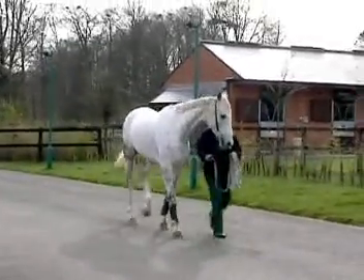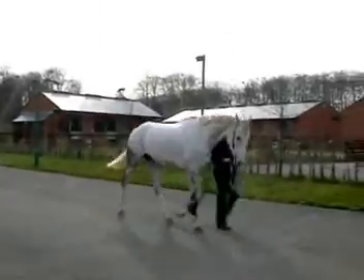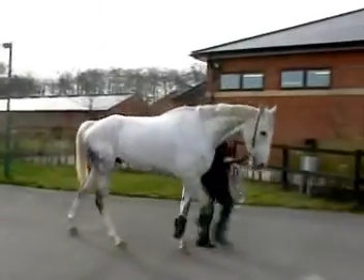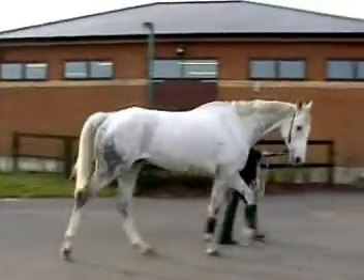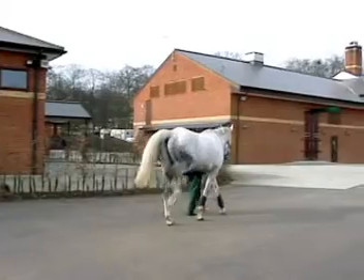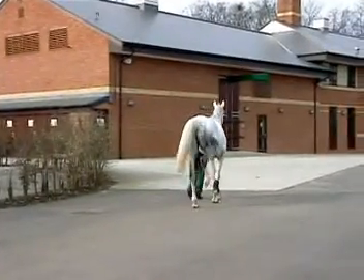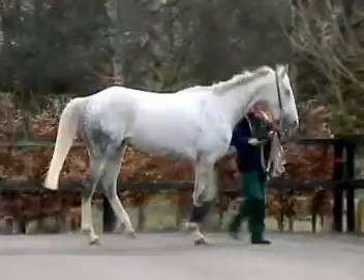This is a nine-year-old thoroughbred National Hunt racehorse showing clear evidence of string halt at the walk involving the right hind limb. Note the exaggerated flexion of the right hind limb. The horse lands more heavily on the right hind limb than the left, but the stride length is not shortened.